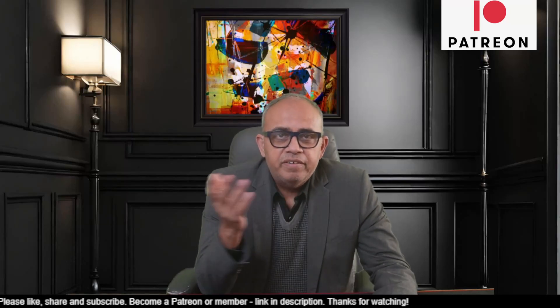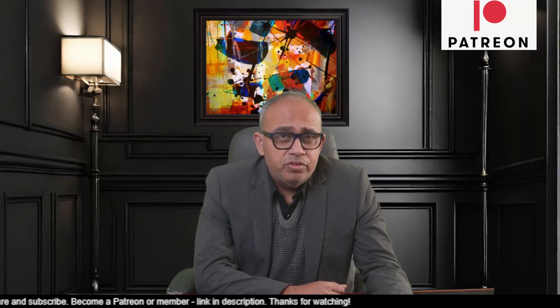Hey all, welcome to ShareTrek. This is Raj here. And friends, today I'm going to talk about HIV dual CAR-T therapy that's being conducted by UC Davis Health researchers.